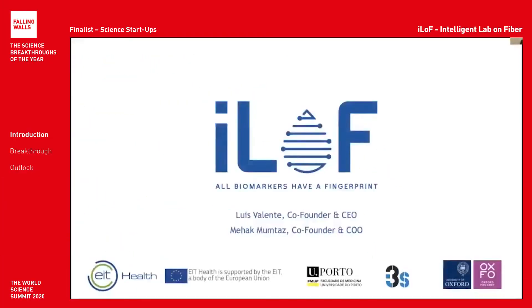Good afternoon, everyone. My name is Mehek and I am today joined by my colleague Lewis. We're both co-founders of ILOF, or Intelligent Lab on Fibre.